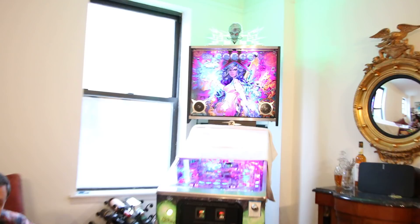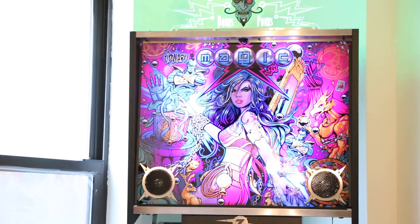Oh hey guys, it's Kaneda just giving some more great pinball advice to the world. I've heard some people ask what's behind the back box on Magic Girl, and we're going to show you on this new video — Kaneda's video tour of Magic Girl — what's behind the back box.